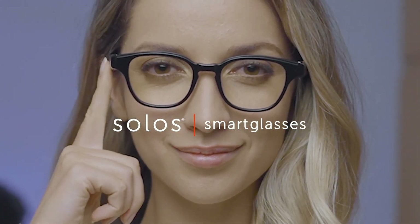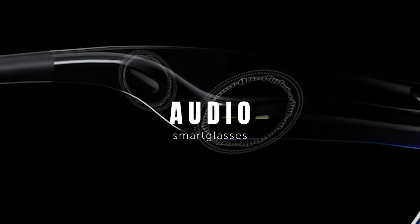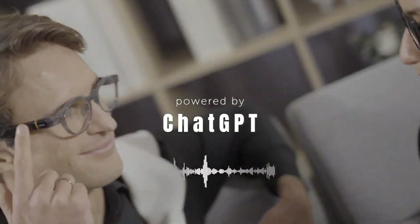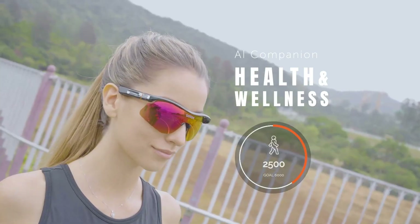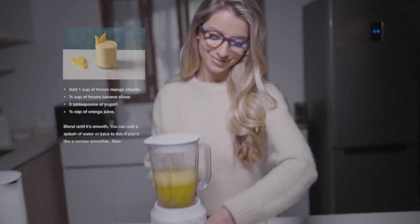Built-in IMU sensors enable fitness tracking, monitoring steps, cadence, and posture. With a smart hinge design for easy frame swaps, USB-C charging, and a lightweight prescription-ready build, the Air Go 3 offers a seamless and accessible entry into wearable AI for everyday life.